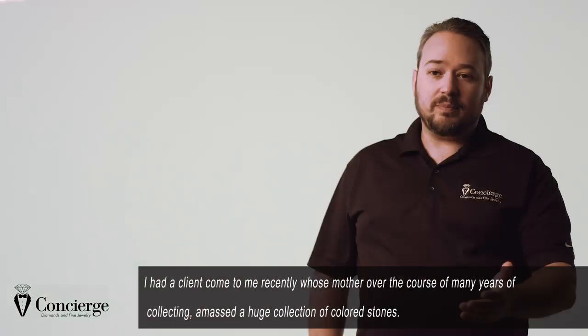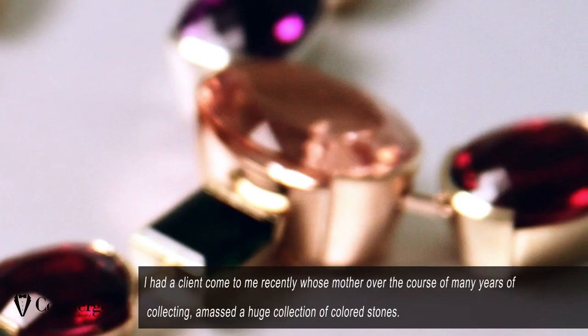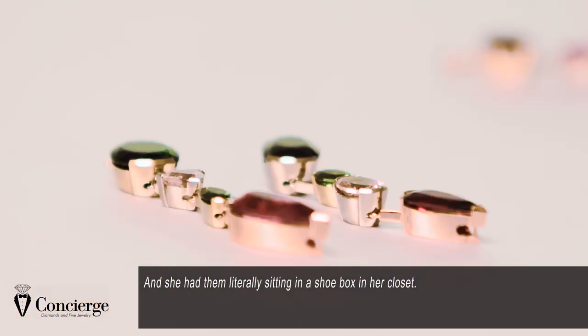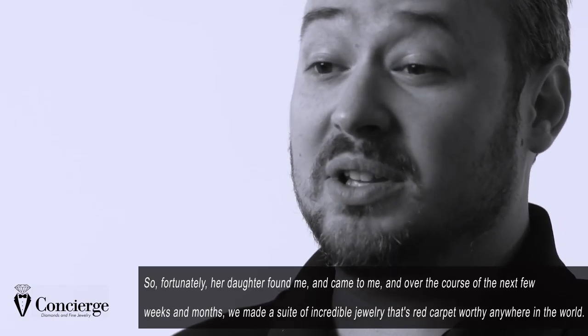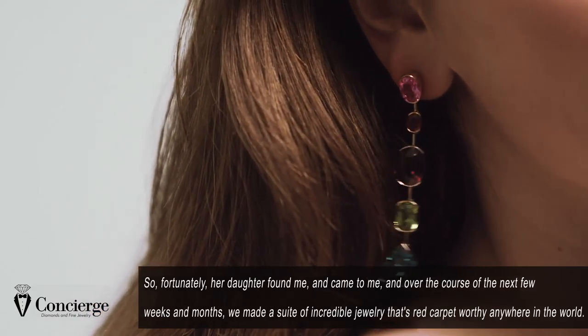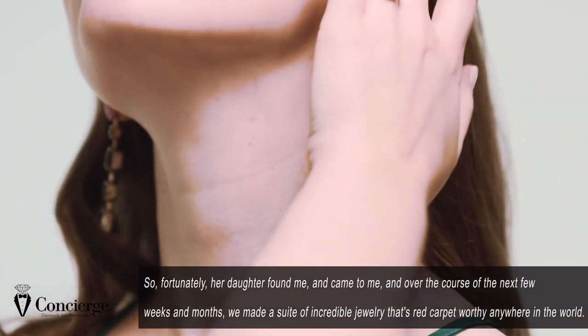I had a client come to me recently whose mother had, over the course of many years of collecting, amassed a huge collection of colored stones — and she had them literally sitting in a shoebox in her closet. Fortunately, her daughter found me and came to me, and over the course of the next few weeks and months, we made a suite of incredible jewelry that's red carpet worthy anywhere in the world.